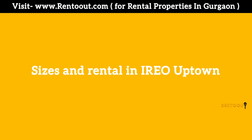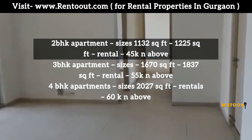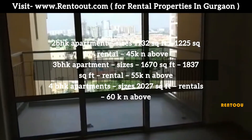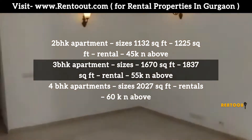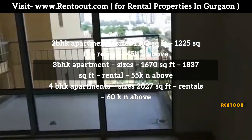Sizes and rental in Ayriyo Uptown: Two BHK apartments range from 1,132 sqft to 1,225 sqft, with rental starting from 45,000 and above. Three BHK apartments range from 1,670 sqft to 1,837 sqft, with rental starting from 55,000 and above.